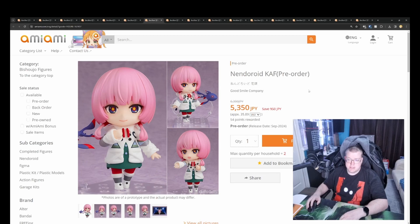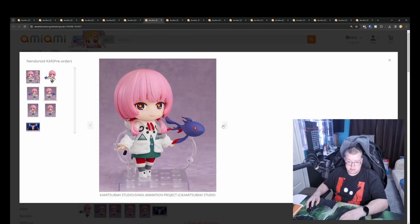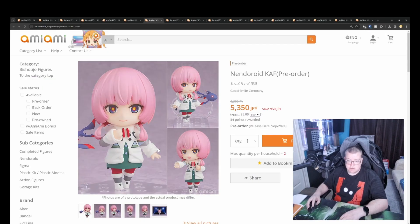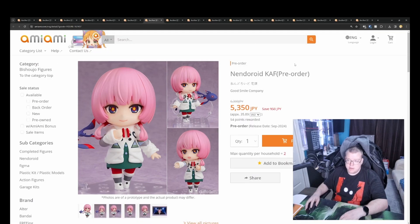Nendoroid KAF by Good Smile for 5350 yen. Looks adorable again. The molding looks a bit weak on this one, but I guess the way her design is, that's fine — looks not too bad, pretty good. Looks like you get three face plates: a straight forward-looking eye position, one looking to the side, and an open mouth.